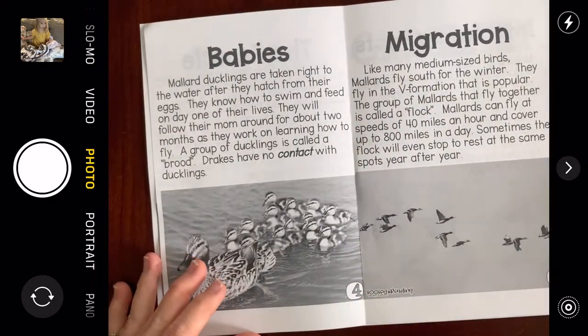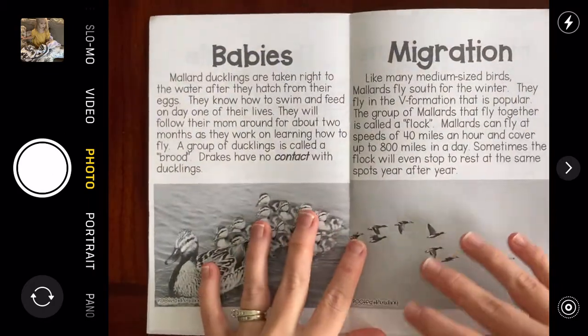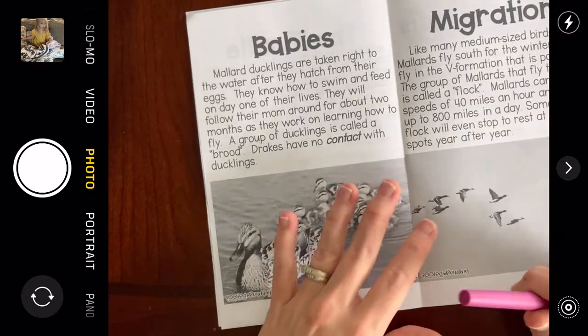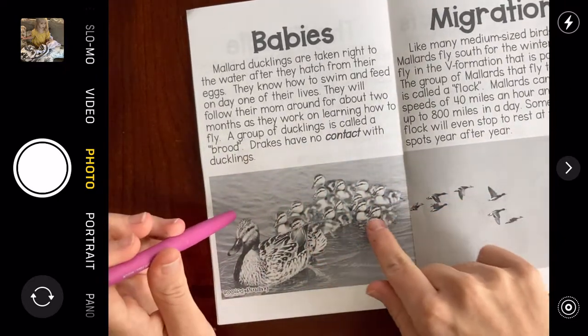I'm not going to write that down on my facts yet. I still have a few more pages of information, so I'll find some other things that I didn't know. Let's read about babies — maybe there's something I didn't know about the babies.